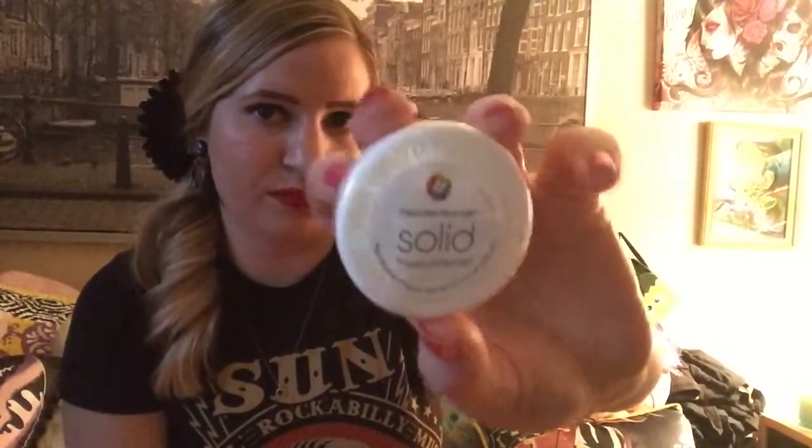The last thing I got from Sephora was the solid cleaner for the Beauty Blender. I love my Beauty Blender so I wanted to give this a shot. I have the liquid and the liquid works, but this just seemed kind of convenient. So let's try that.